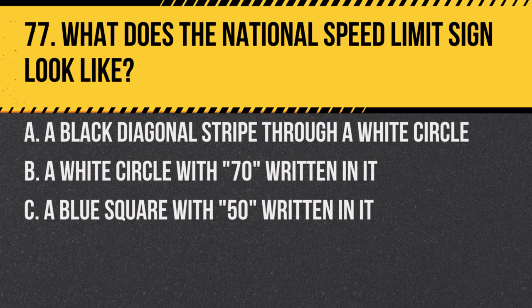Question 77. What does the national speed limit sign look like? A. A black diagonal stripe through a white circle. B. A white circle with 70 written in it. C. A blue square with 50 written in it. Answer: A. A black diagonal stripe through a white circle. This indicates the start of the national speed limit for that type of road.